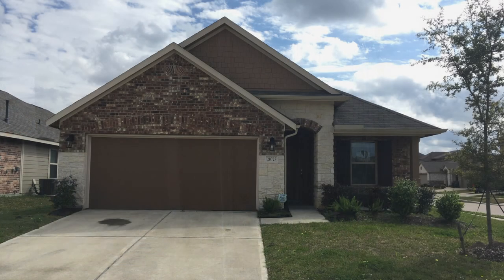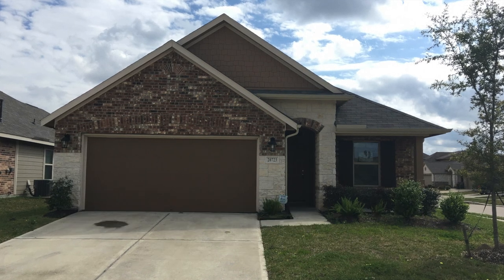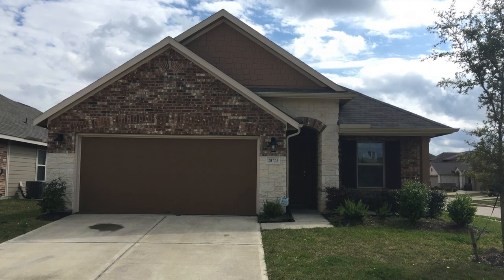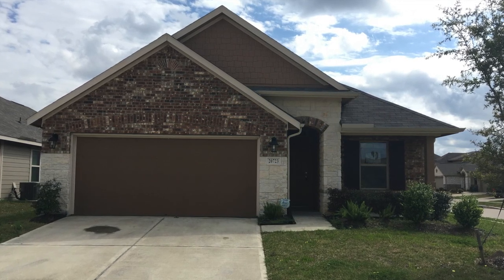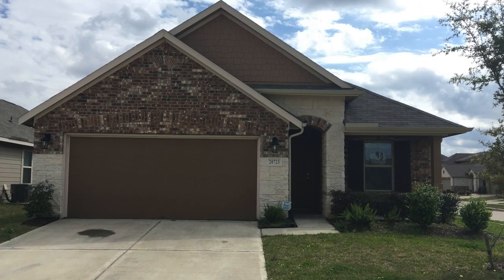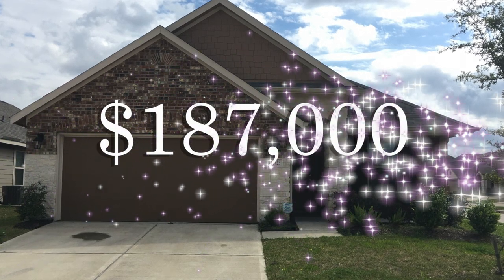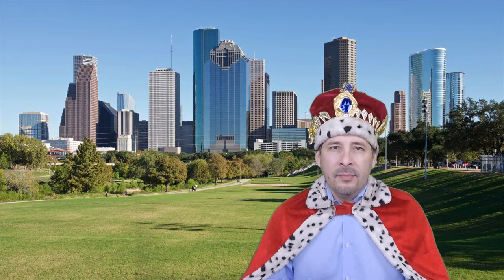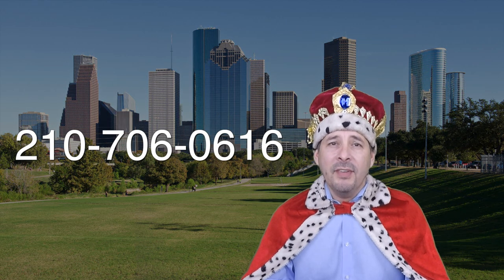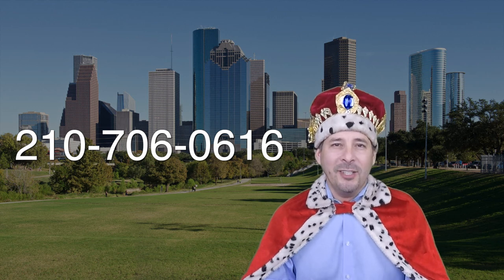Let me give you a summary. There it is — 20723 Black Birch Bend out in Katy, Texas. A very nice three-bedroom, two-bath starter home. This home is being offered with the HUD $100 down payment incentive if you're getting an FHA loan. It's $10,000 underneath the county appraisal and listed right now for only $187,000. If you're interested in this home or have any questions, please call me at 210-706-0616. My name is Jonathan, I am the HUD King and I want to help you find your castle.